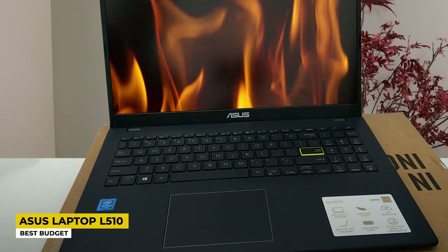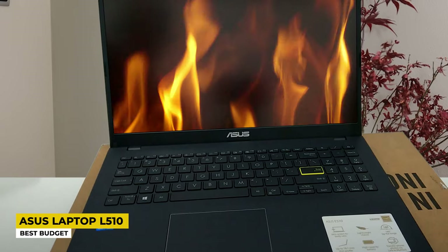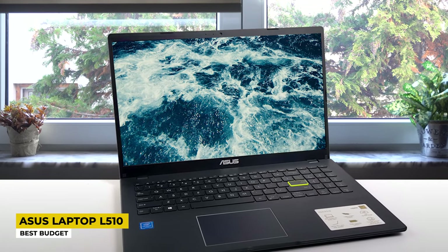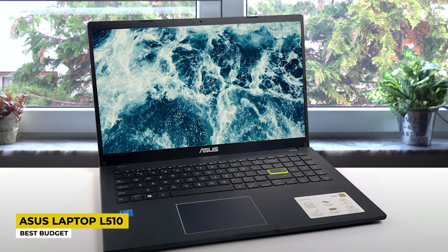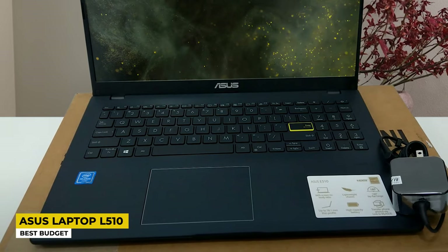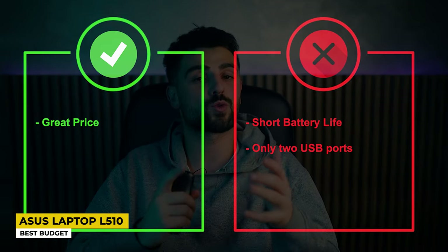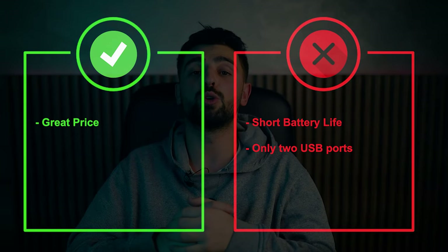The processor is an Intel Celeron N4020 with a memory size of 4MB and a burst frequency of 1.1GHz. It has 4GB DDR4 RAM with a refresh rate of 60Hz and a screen display resolution of 1920 by 1080 pixels. The graphics card is the Intel UHD Graphics 600 and the hard disk accepts up to 128GB of eMMC storage. Connectivity includes dual-band Wi-Fi at 5GHz and 2.4GHz, plus two USB ports. Battery life is up to 8 hours. Pros are a great price; cons are short battery life and only two USB ports.